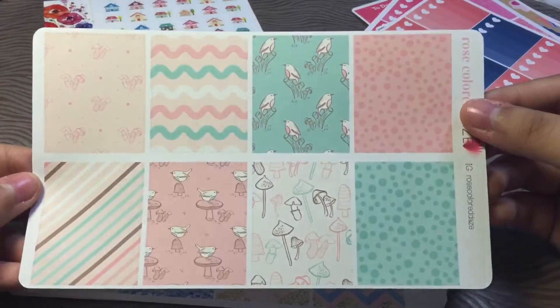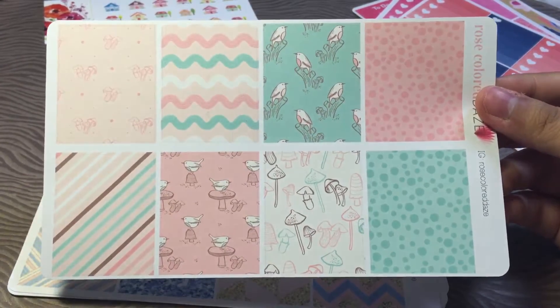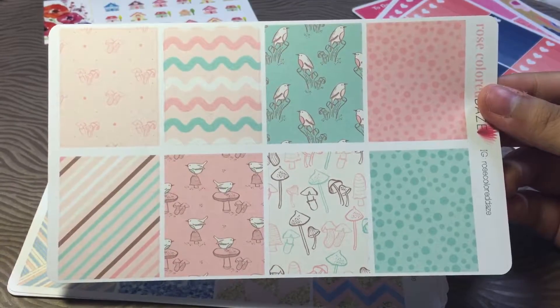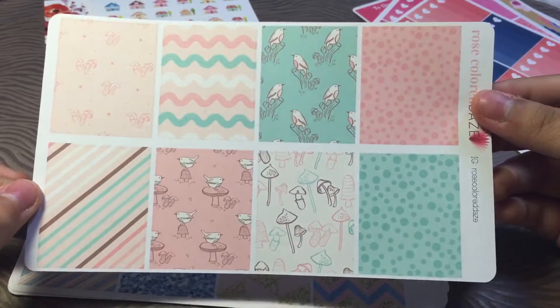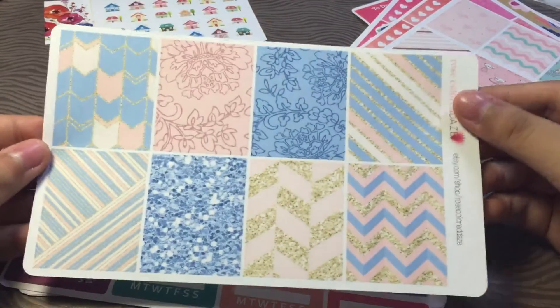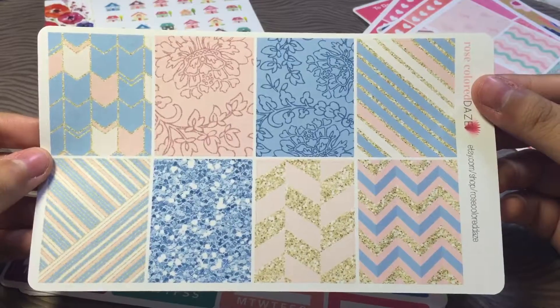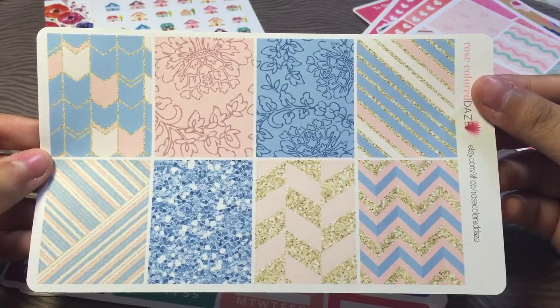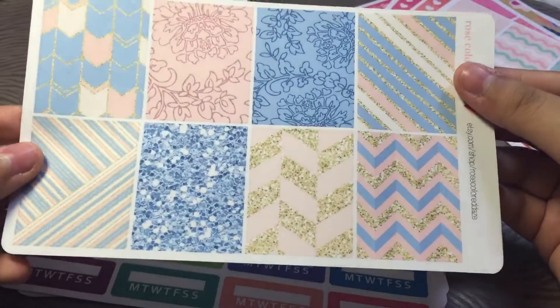There's different colors. And I also picked up these full boxes because in my previous order I got a couple of loose sheets from her, so I needed a full box to complete the kit. And then one more full box — this one is her Pantone kit, or Serenity, I can't remember. But I love this glitter one. This is so pretty.